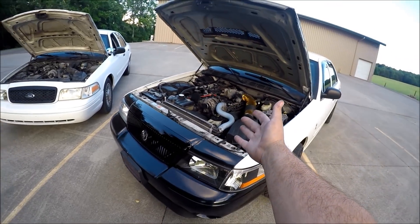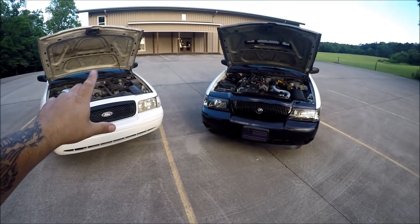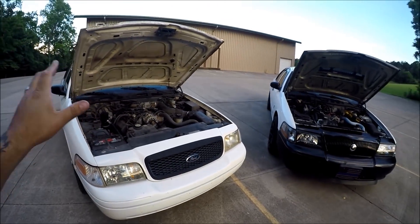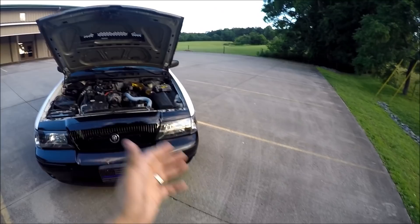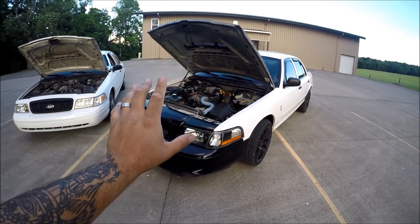Some people say Romeo engines can handle boost better; some say the Windsor ones give more problems. Part of the reason for that is the Windsor plant was Ford's main plant for a very long time — they were pumping these things out left and right and a lot of mistakes were made finishing the engines. Compared to the Romeo plant, which was a lot newer, they had a little more time to work on things and do things a little bit better.